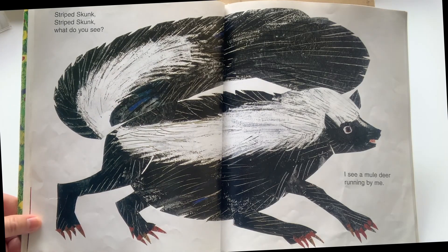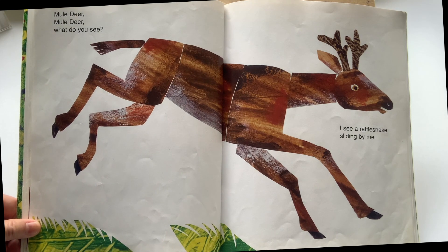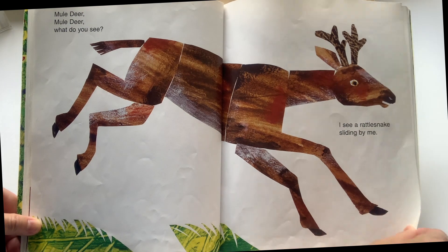Striped skunk, striped skunk, what do you see? I see a mule deer running by me. Mule deer, mule deer, what do you see? I see a rattlesnake sliding by me.